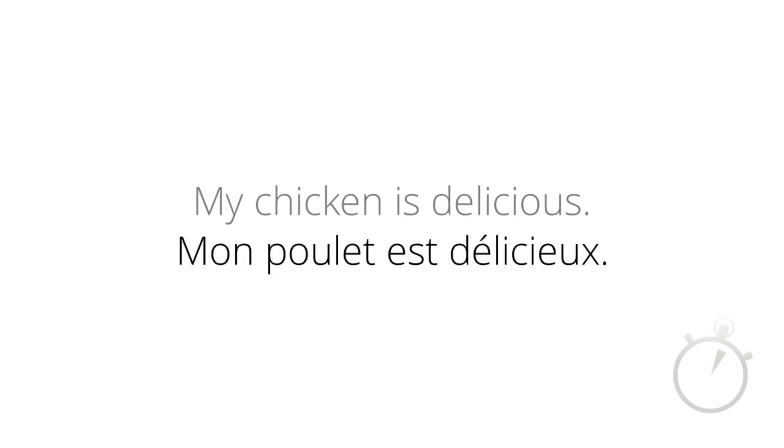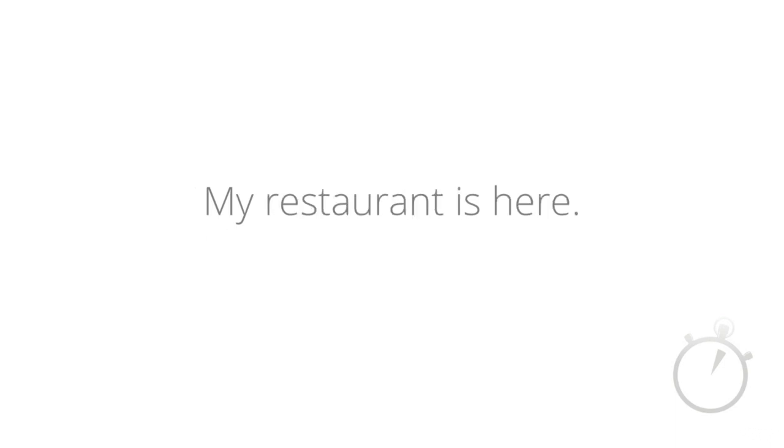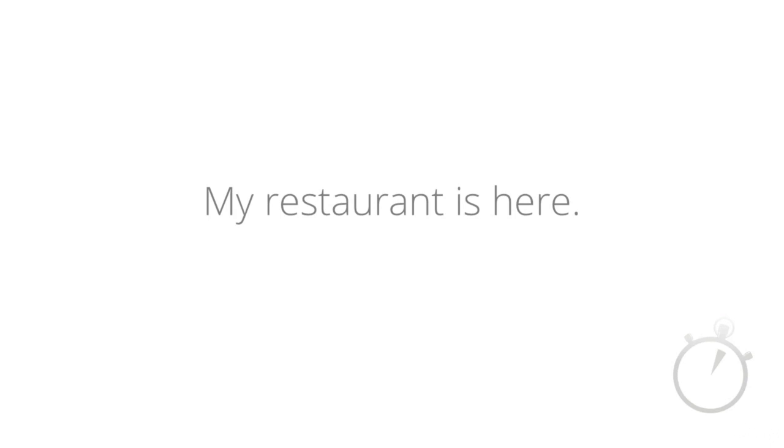So how do you say in French 'my chicken is delicious'? Mon poulet est délicieux. Or how would you say 'my restaurant is here'? Mon restaurant est ici.